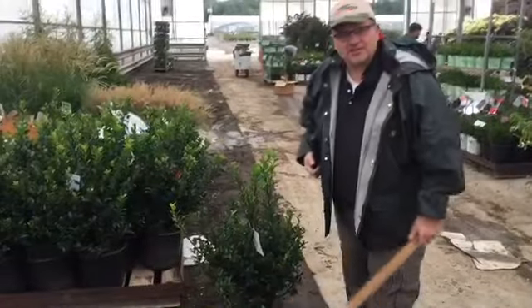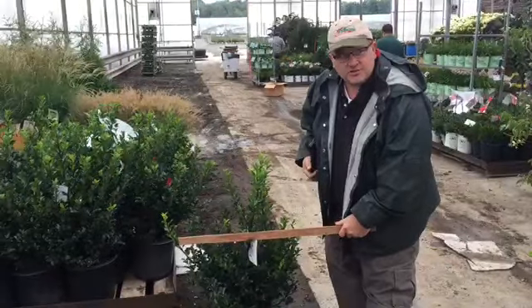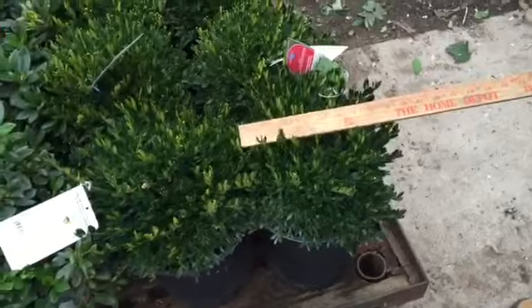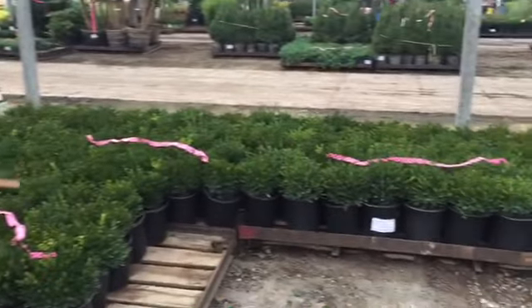How about these G3 Ilex Royal Families? Big and beefy — watch your register ring. Look at these gorgeous two gallon Green Velvets, pincushion and consistent. G2 Green Velvets — look at the consistency and the good rich color.